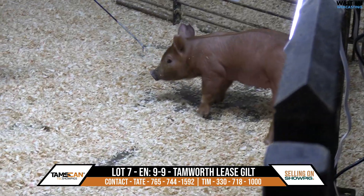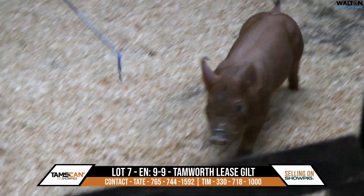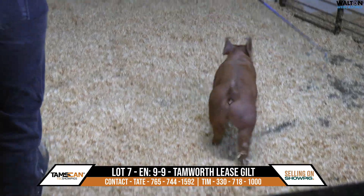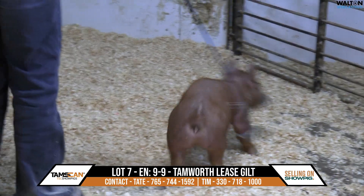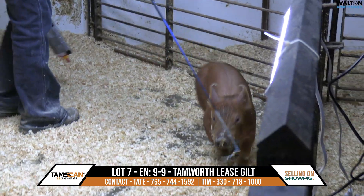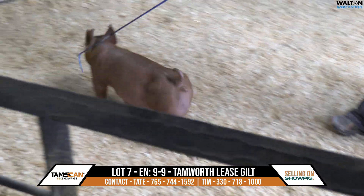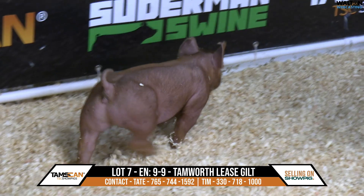A lot of these go back to that Lucy 10,000 world record selling Tamworth Gilt. These ones are going to get the job done, so look in. They're a little young here still, but people like to buy them early, so I think you need to look in here, and I'll hand it over to Grandpa for his commentary.